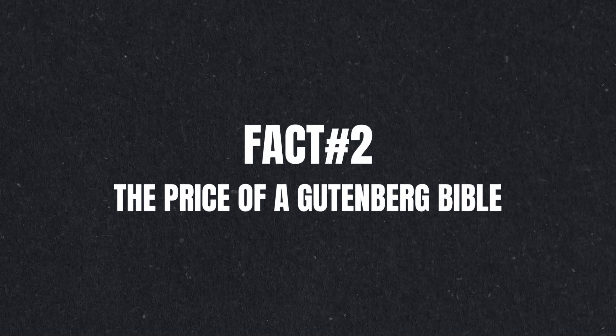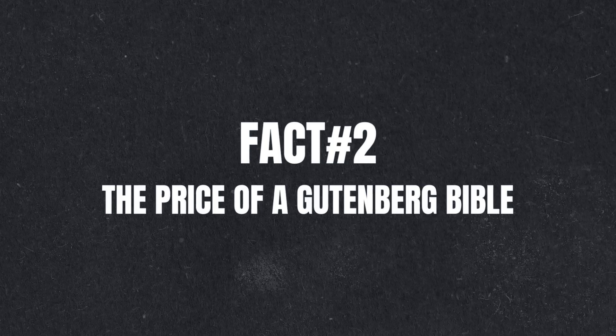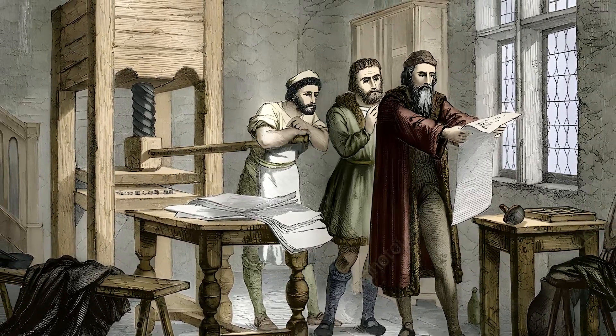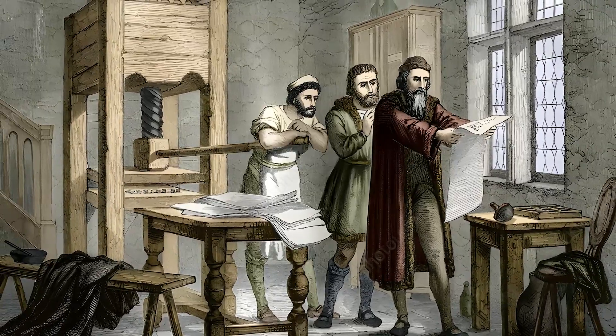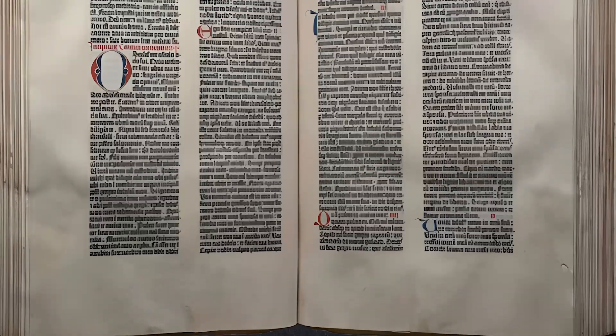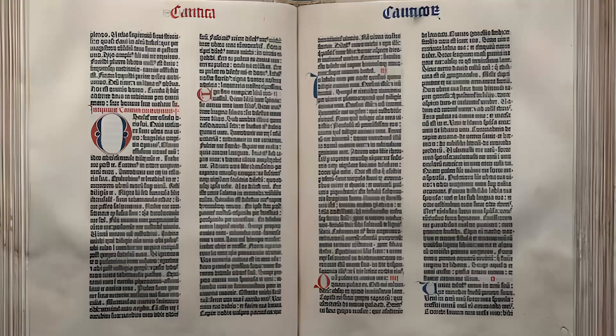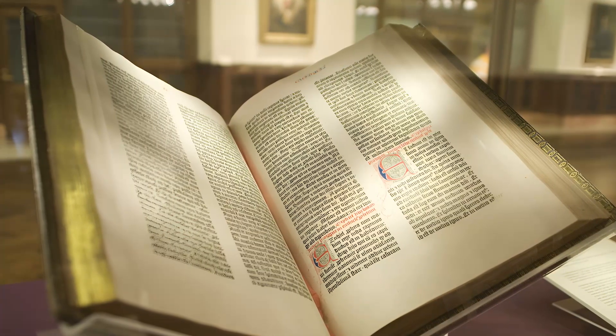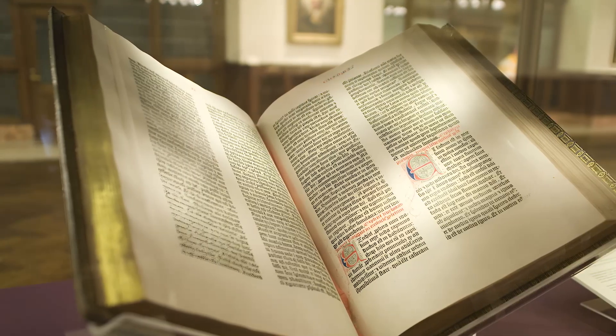Fact number 2: the price of a Gutenberg Bible. Gutenberg used his printing press to produce around 180 copies of the Bible, now known as the Gutenberg Bible. These books were of such high quality that they sold out quickly. Some fetched as much as 30 florins — about 3 years' wages for a clerk at the time.